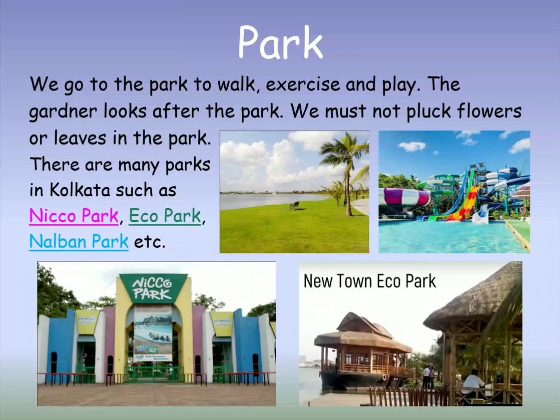There are many parks in Kolkata such as Niko Park, Eco Park and Nalban Park. Niko Park is an amusement park made to attract tourists. It has many rides like water chute, river cave ride, toy train, cable car and many more.